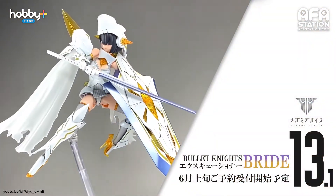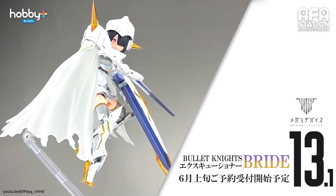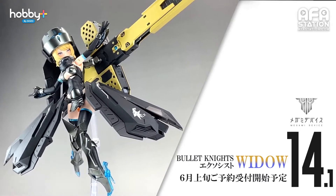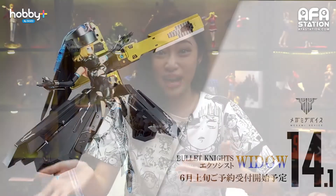Megami Device — Bullet Knight's Executioner Bride and Exorcist Widow. Not much was announced by Kotobukiya, but pre-order will be starting in June for both figures. Price and expected delivery date at the time of recording has not been decided yet unfortunately.